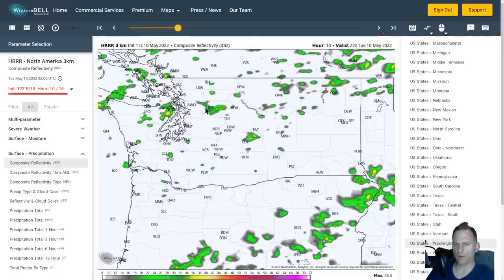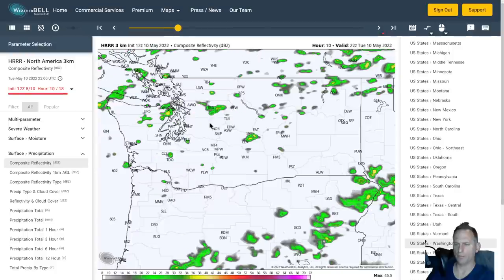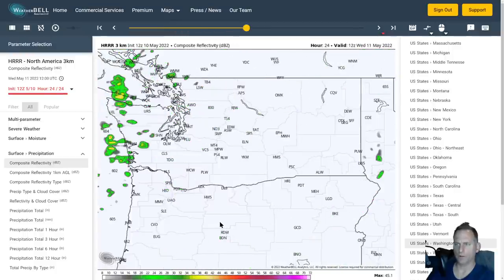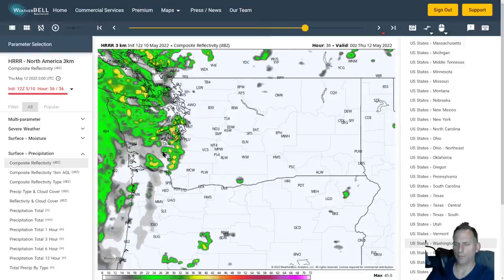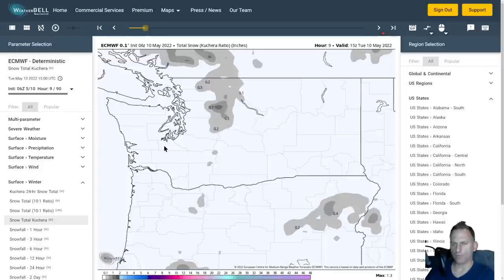Here's the HRR 3km just highlighting the shower activity — passing showers today. The central sound is going to be kind of stubborn burning off those clouds, and you can see the thunderstorm threat down through Oregon as well. Going through Wednesday evening, you'll see some showers start to approach, and then that frontal system — a pretty strong one — is going to move onshore Thursday morning.